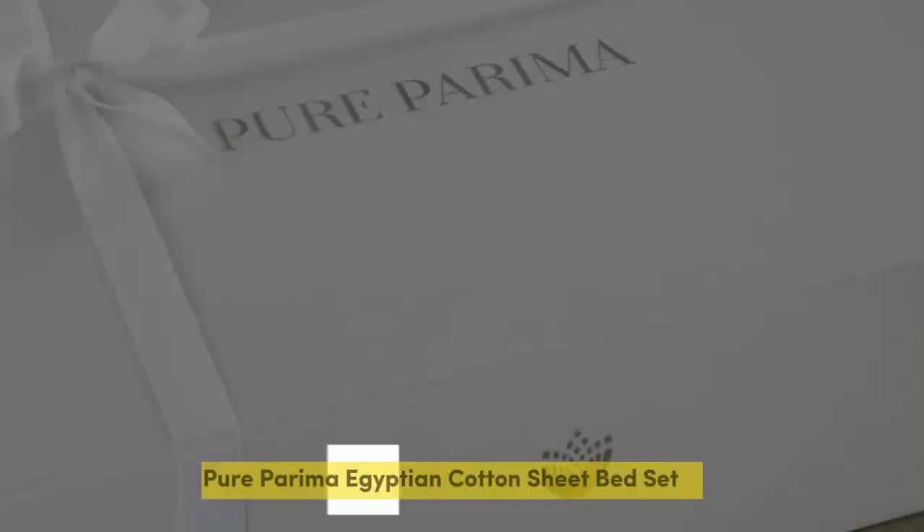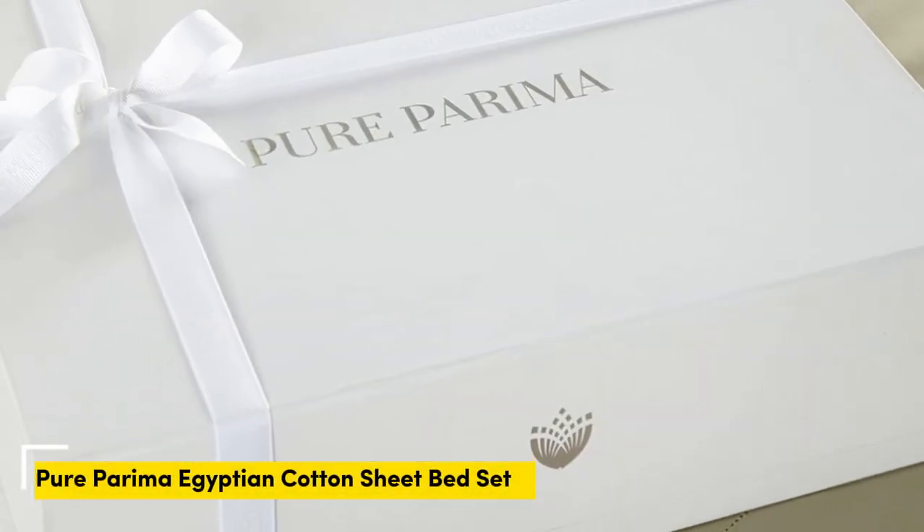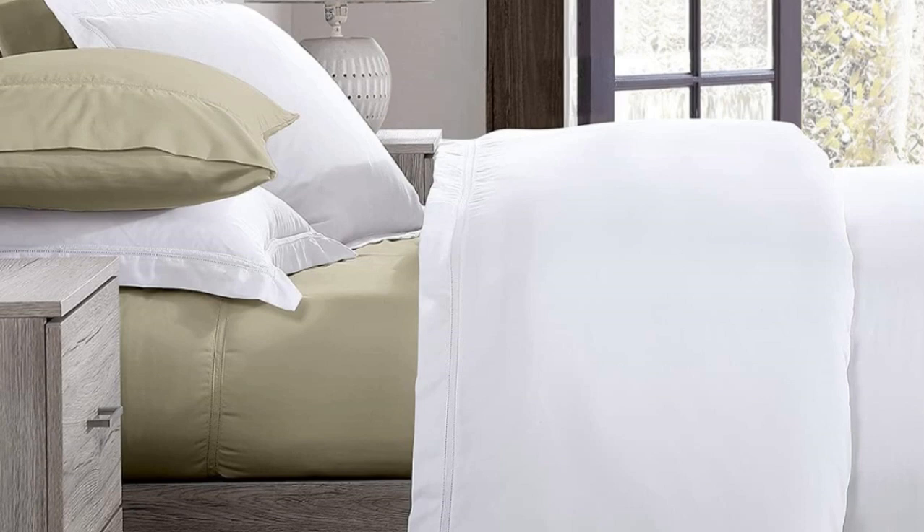Number 3. Some brands may only claim that they use Egyptian cotton, but Pure Parima sheet set uses 100% authentic Egyptian cotton. Pure Parima uses a third-party organization to verify the genetic origins of the cotton. There are a number of reasons why Egyptian cotton might be worth the splurge: the fibers are able to be spun into finer threads, making for a much softer feel, and these fibers are incredibly durable. So while there might be a luxury price tag, with good care, the Pure Parima sheets should last you several years.